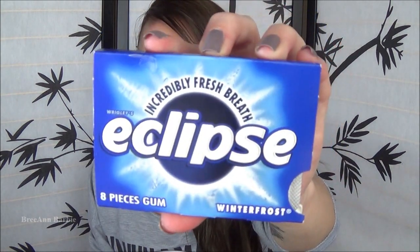The next thing I have in my little bucket of trash is a packet of gum - the Eclipse Incredibly Fresh Breath in Winter Frost, a little eight-piece gum. I picked this up at Dollar Tree last time I went because I was out of gum and I saw it at checkout and was like, I don't mind if I do. It's totally empty - all the pieces have been eaten. I really did enjoy this gum. It was really fresh, really good. I have another pack in my purse right now. For only 99 cents, that's a good deal.